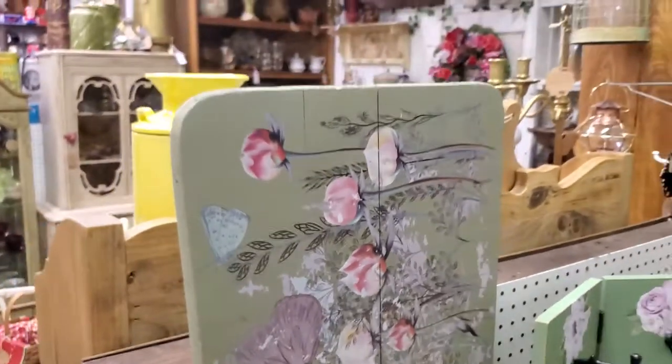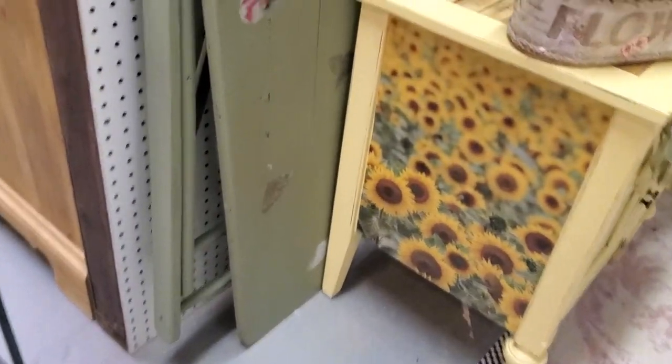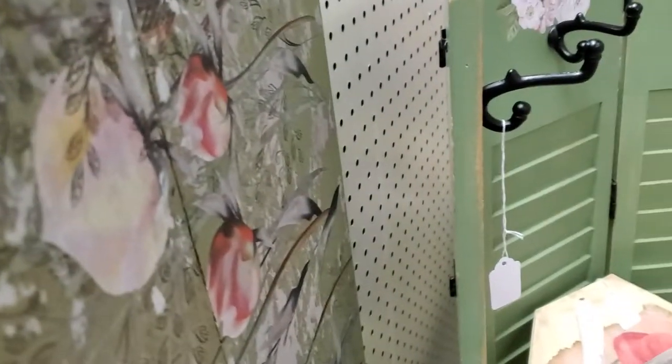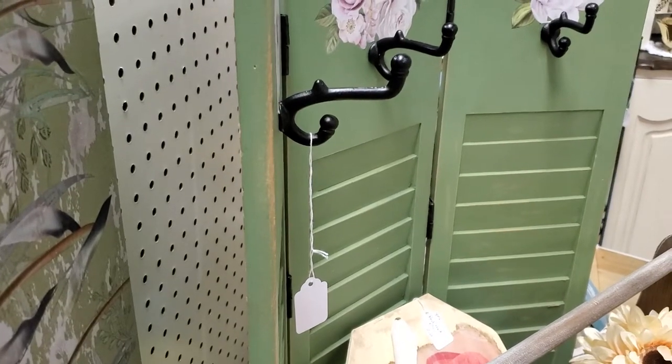Just brought in this really cool old ironing board that's been redone beautifully. That is $70 and 20% off on the vintage antique, so that'd be $56.